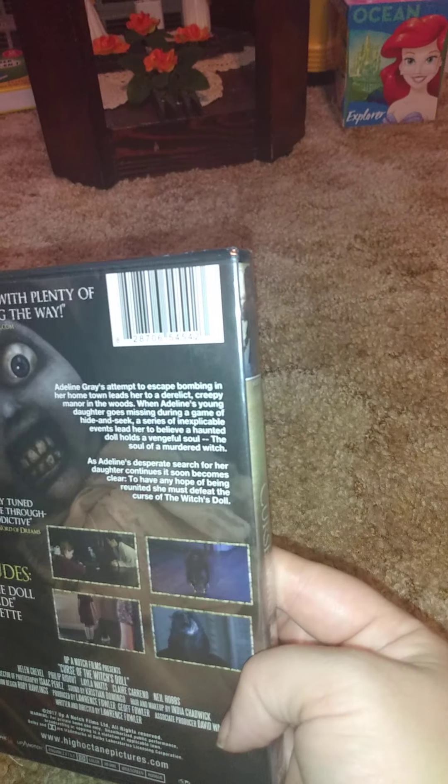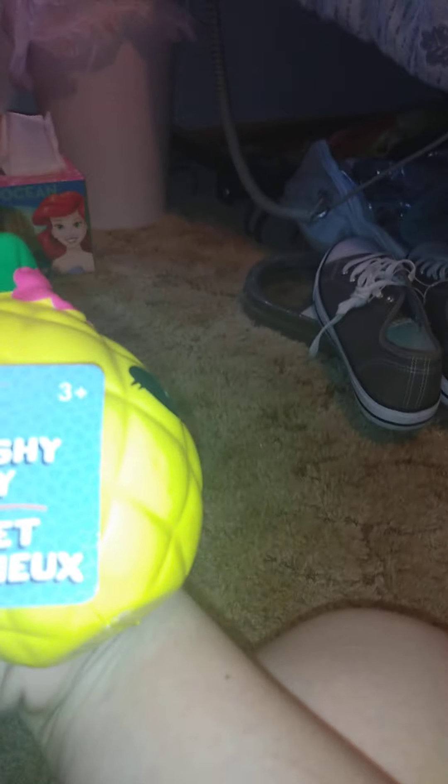I also got this movie — it's Curse of the Witch's Doll: Her Soul Lives On. Nothing real special there. I finally found this squishy toy — it's a soft pineapple squishy, three-plus age rating. Nothing real special, just fun.